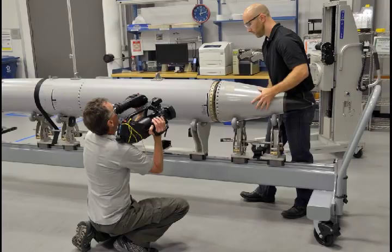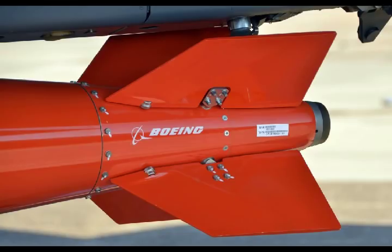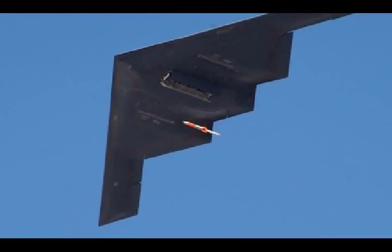The tail kit assembly section was designed by the Boeing Company under contract with the Air Force Nuclear Weapons Center. The B-61-12 LEP will consolidate and replace the existing B-61 bomb variants in the nation's nuclear stockpile. Originally first introduced in the mid-1960s, the B-61 is a 700-pound bomb with a blast yield of between 0.3 to 50 kilotons, depending on mode. Some 180 B-61s are deployed throughout Europe.